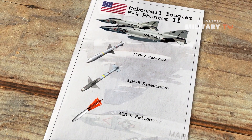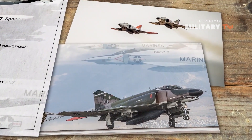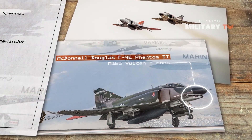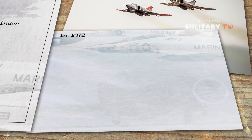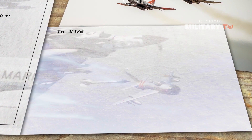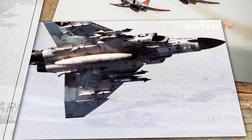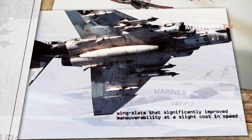However, the F-4's problems began to recede. Air-to-air missile technology dramatically improved with later versions of the Sparrow and Sidewinder. The F-4E model finally came with an internal M161 Vulcan cannon. In 1972, an F-4 piloted by Major Phil Handley shot down a MiG-19 with his plane's gun — the only recorded aerial gun kill performed at supersonic speed. Eventually, the Air Force upgraded all of its F-4Es with wing slats that significantly improved maneuverability at a slight cost in speed.